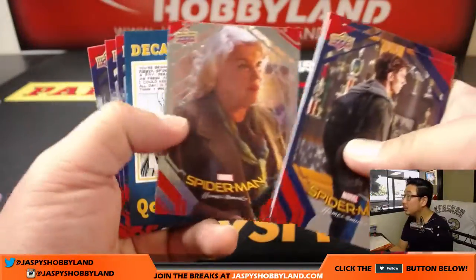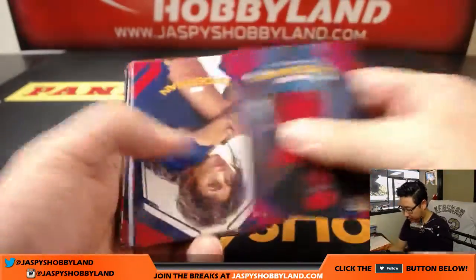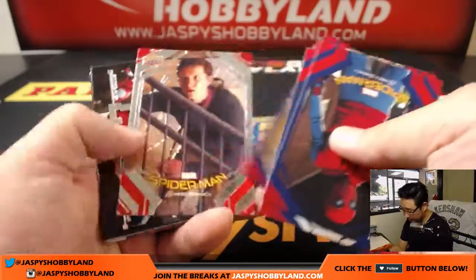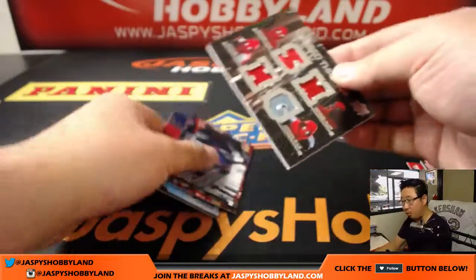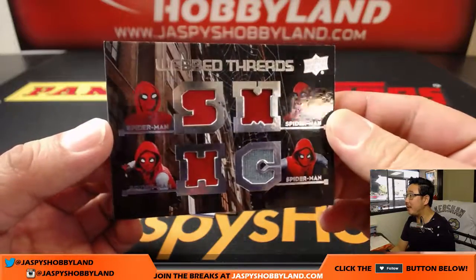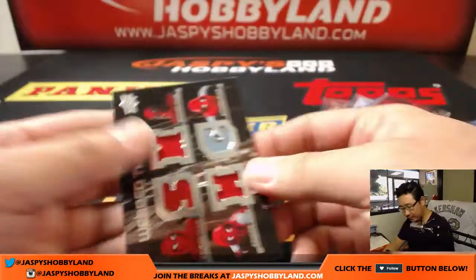Chris buys four spots in the Quick Kit Mixer — that's pretty dope, that might go quick. There we go, and more Web Threads. Spider-Man, Web Threads. Nice.